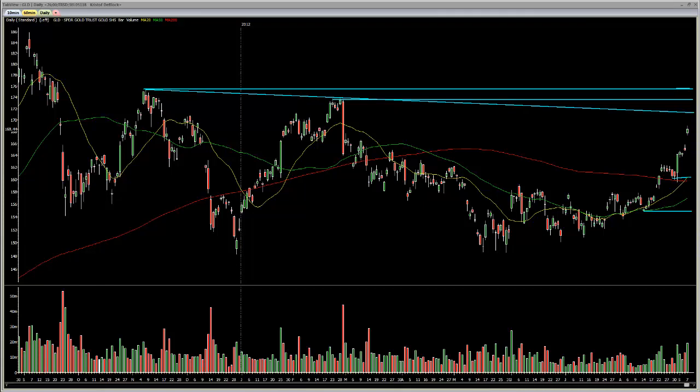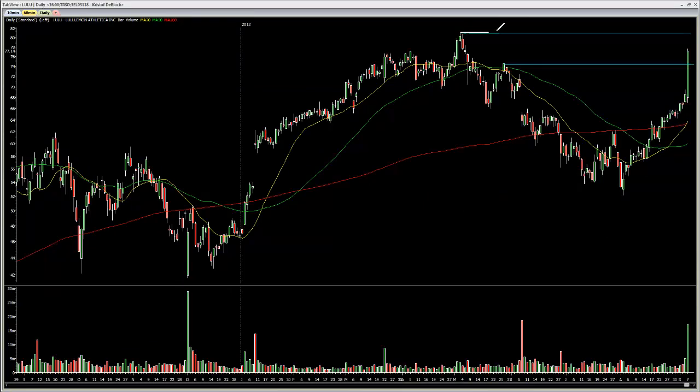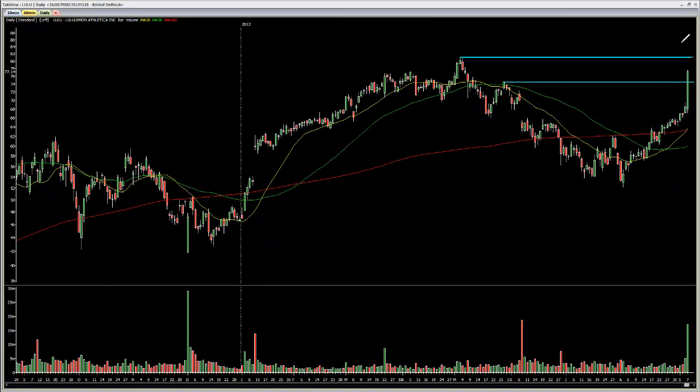The third and last play will be a short on LULU on the peers of this double top at the 81 area. Stop will be a close above the 85. The first pullback area will be the 20 with the 200 at this point, and a pullback to the 65 area. Okay guys, thanks for watching, see you all next week for another video.